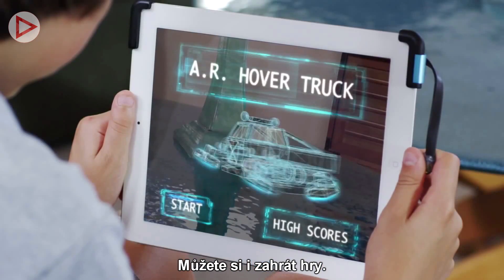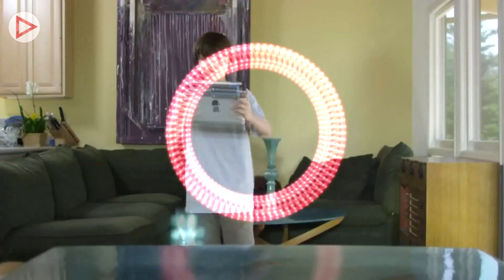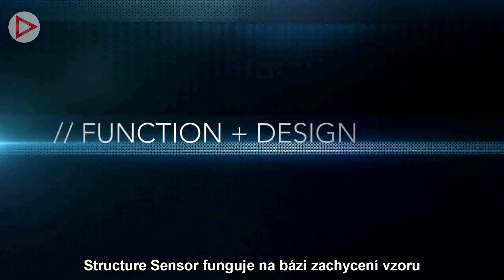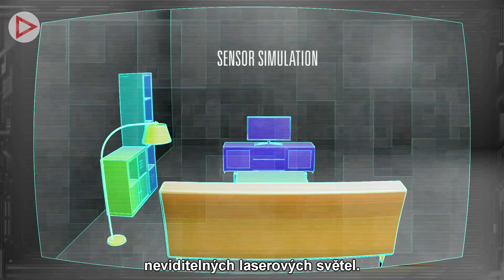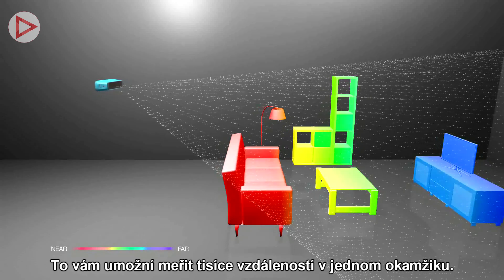You'll be able to play games — games where the real world becomes the game world. Structure works by capturing a pattern of invisible laser-projected light, which allows you to measure thousands of distances all at once.